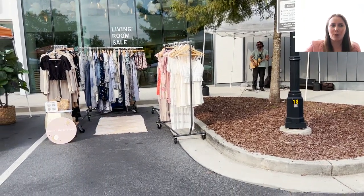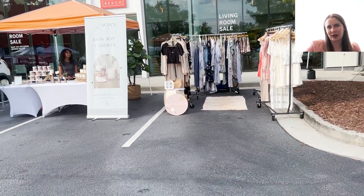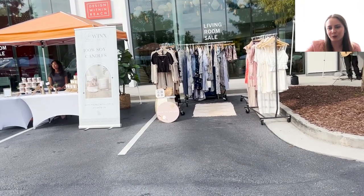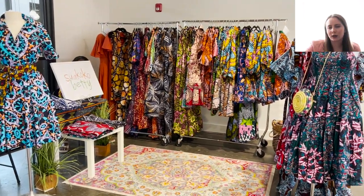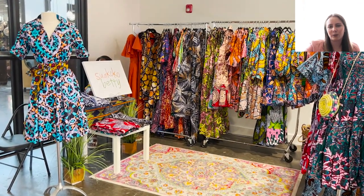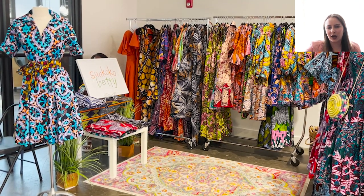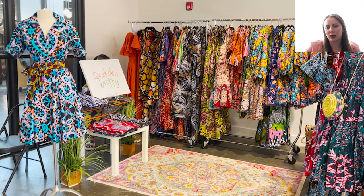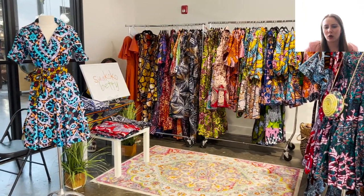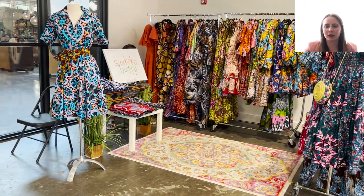Here was one of the setups for my pop-up event outdoors — I was actually the only vendor without a tent. So if you're ever getting ready to do an outdoor event, check to see if all the other vendors are bringing their own tent or not, and you might want to consider getting your own. Here we have another vendor who has some beautiful pieces — she didn't really have to decorate a lot because her clothing speaks for itself with the vibrant colors. But she does have a rug, a sign, a little table, and a mannequin or two. Sometimes your clothing can speak for itself.